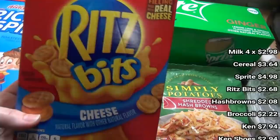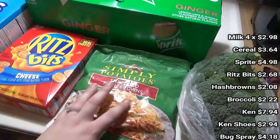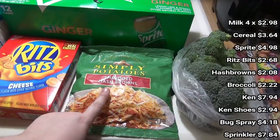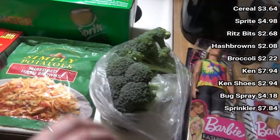Kids asked for more Ritz Bits, the cheese ones — they really like these. Got some more of these Simply Potatoes shredded hash browns. If you saw my what's for breakfast video, I made egg and cheese hash brown waffles in my waffle maker and I want to do them again in my new one because those are really good. Got some broccoli.